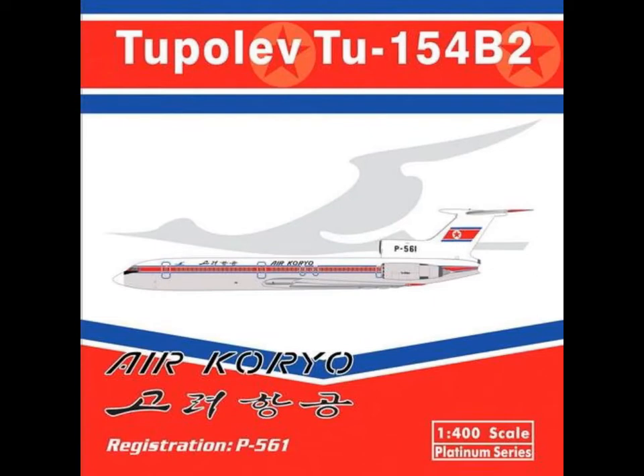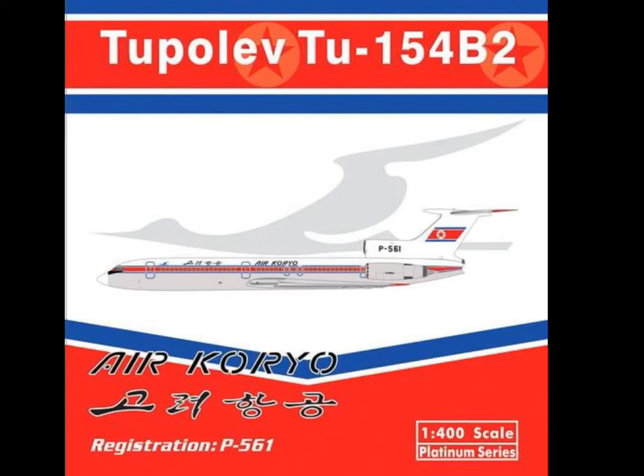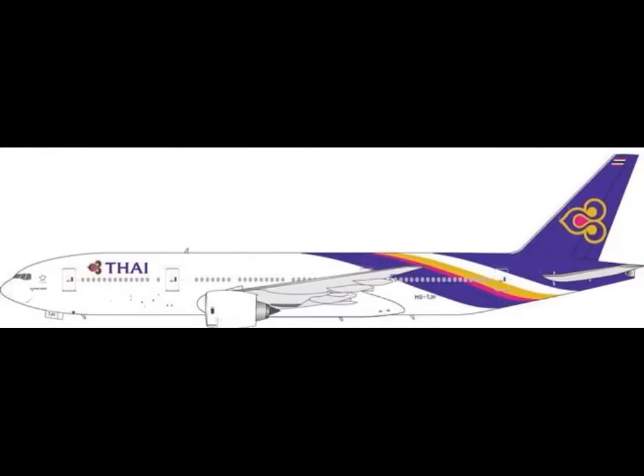Then we have the Tupolev TU-154 — Air Koryo, 1-400 scale. I really don't know why. It's the worst airline according to Skytrax. Why? Probably Kim Jong-un — I don't know what his name is — said he's a huge fan of Phoenix Models. But anyway.